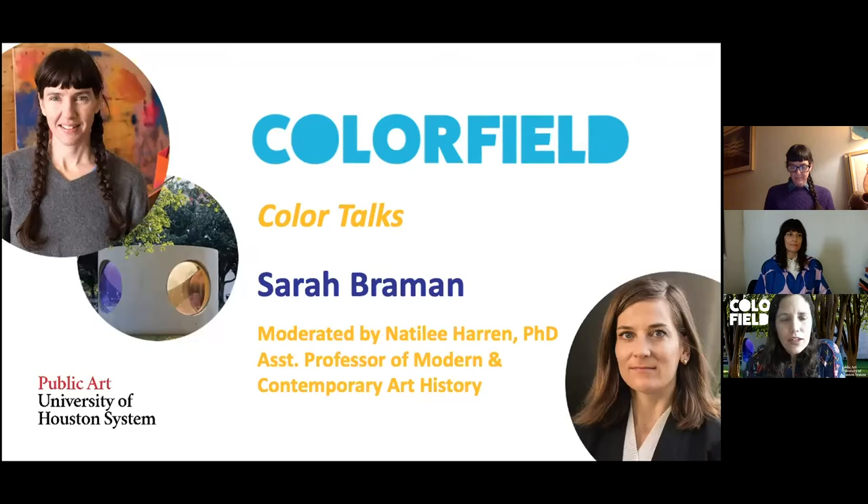Welcome, everybody. This is our fourth edition of Color Talks, a series of artist conversations with the artists of Color Field. My name is Maria Gastambide, and I am director and chief curator of public art of the University of Houston System, which has one of the oldest and most significant university public art collections in the United States. I'm delighted that you are joining us today for this installment of our monthly series of conversations where we connect virtually with the artists of Color Field. This is a momentous exhibition — our first curated exhibition of outdoor sculptures, and it is on view at the campus of the University of Houston through May 2021.